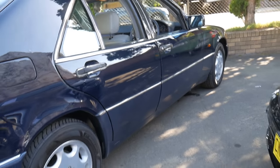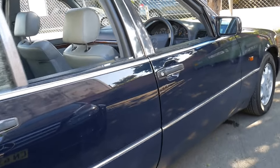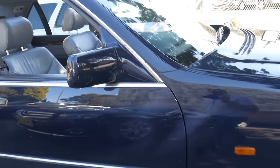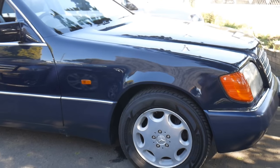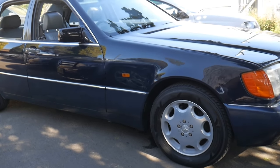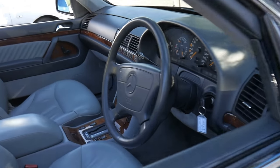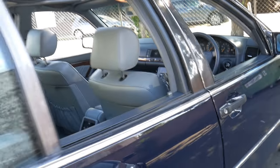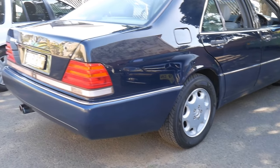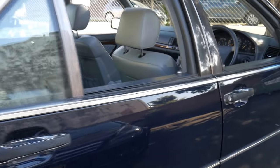A lot of the issues people reported around five to ten years in are very easily fixed — they're very well designed cars. Now this car is 25 to 30 years of age and pretty much everything that's needed to be done has been done. It's a very impressive car. If you have any specific questions please give us a call on 02 9569 9999 — my name is Philip and I'll be more than happy to answer any questions about this beautiful vehicle.